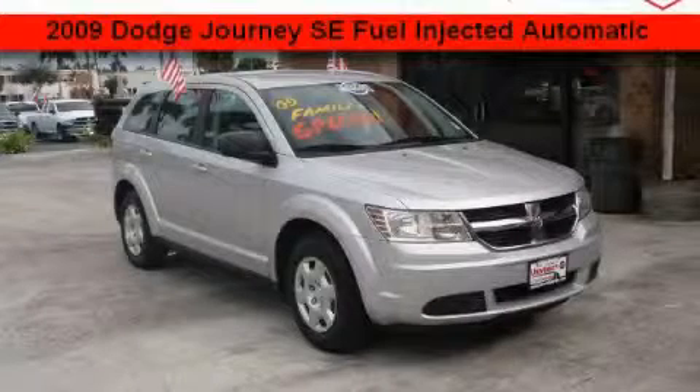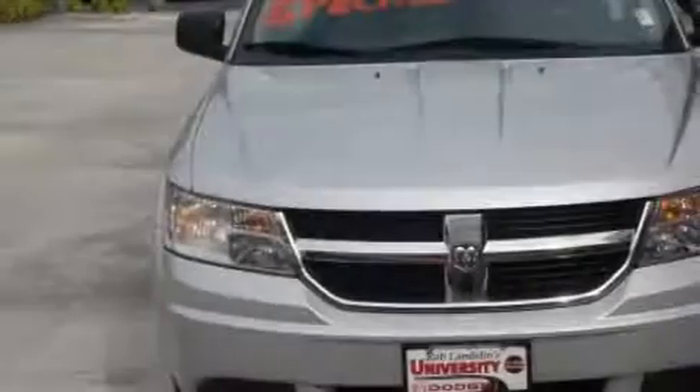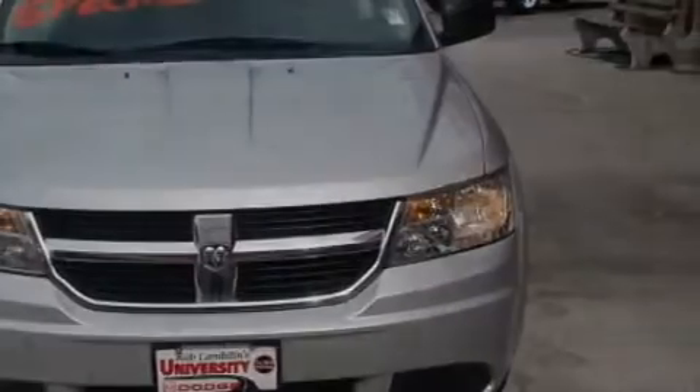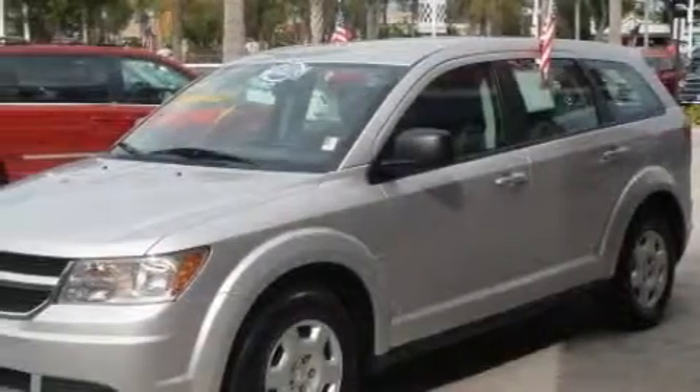This is a 2009 Dodge Journey — safety, space, and comfort. The responsive four-cylinder engine connected to an automatic transmission produces enough power to comfortably merge into any traffic situation.